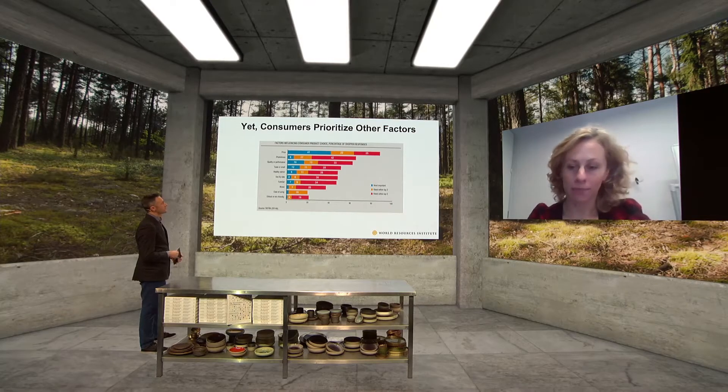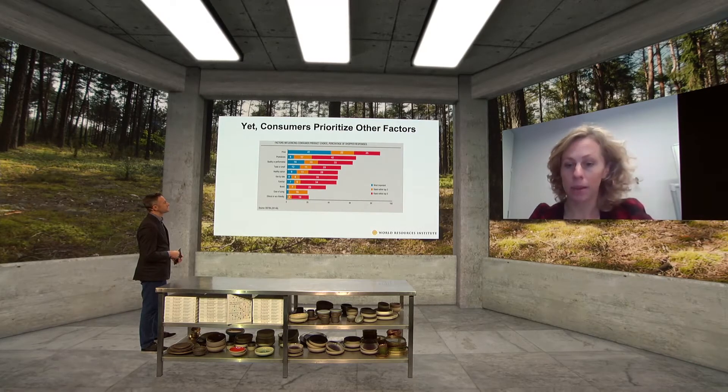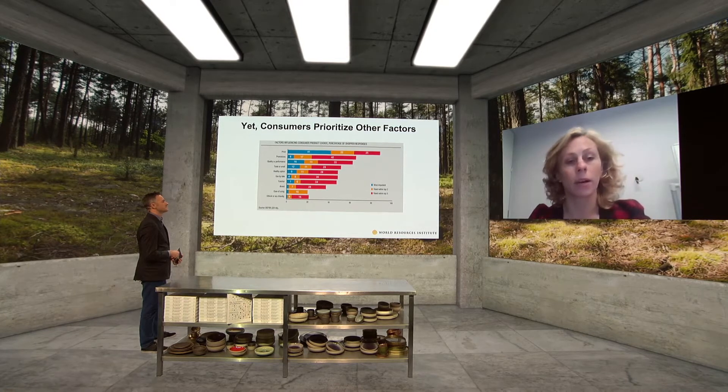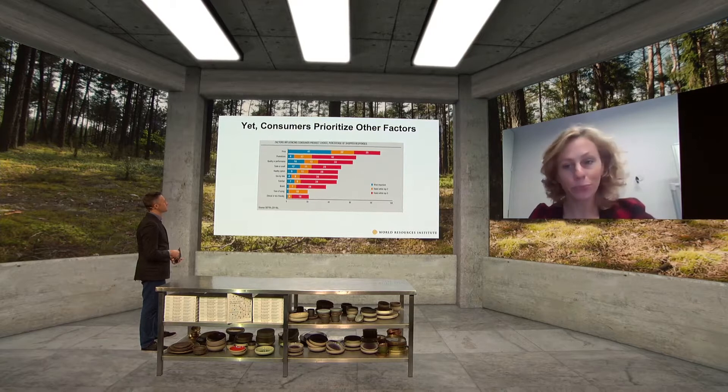We're quite clear on the problem: our diets have a big impact on the climate, and that message is increasingly communicated to consumers in the media. Yet when we ask consumers why they choose the food they do, they still rank climate quite low in their list of priorities — far lower than more immediate factors like price and taste.